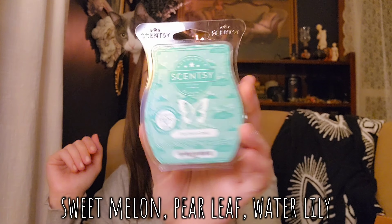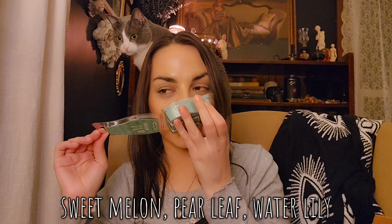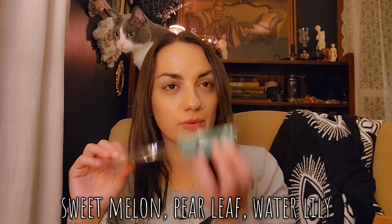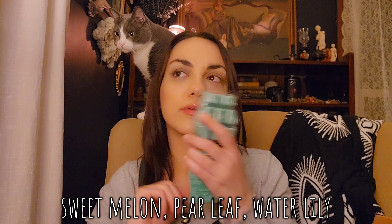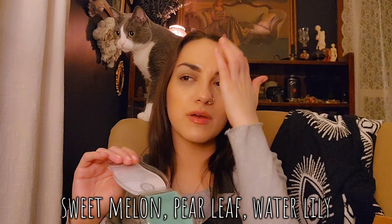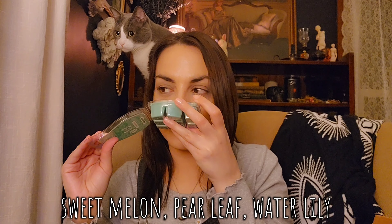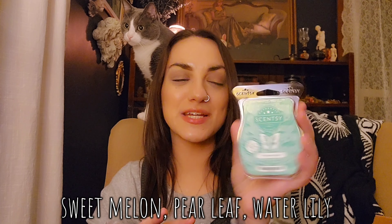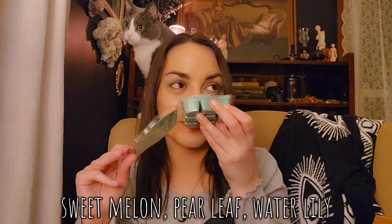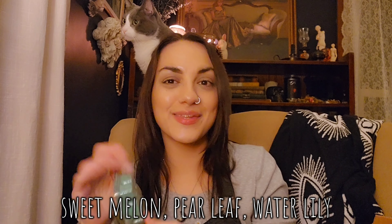The last one here is Daydream Oasis — this is pretty. It kind of reminds me of Hollister. Does it smell like walking into Hollister? Let me know if you've smelled Daydream Oasis. I feel like that's what it reminds me of. That's nice, though.